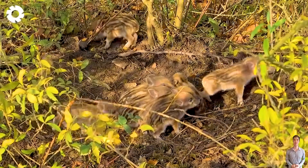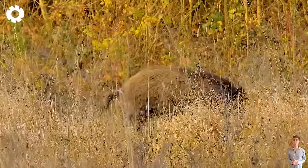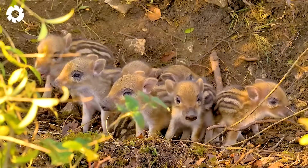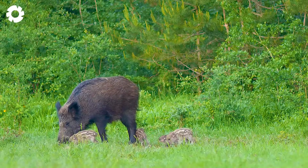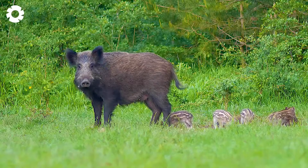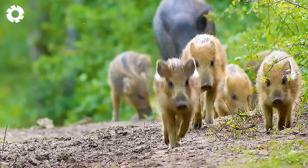The wild boar population in the US has surged from around 2 million in 1990 to nearly 9 million in 2023, spreading across at least 35 states. Germany currently has about 2 million boars, while Malaga province has seen a seven-fold increase over 15 years, reaching 22,000. Their rapid reproduction rate and high adaptability make controlling them extremely challenging, causing significant damage to agriculture and the environment.